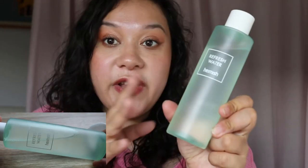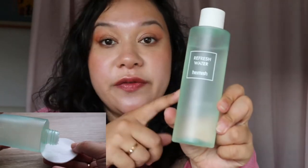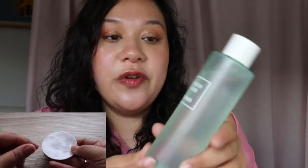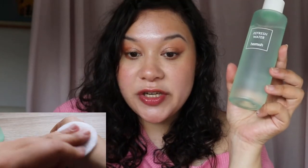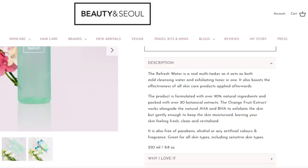Next up is the Refresh Water by Harish. If you saw my previous video, feel free to skip this part because I'll be repeating myself. This was actually my cruelty-free dupe for the Son and Park Beauty Water — you can see my review of that in the last video. It's a multitasker: it acts as a mouth-cleansing water and exfoliating toner in one. I love using it down to my neck and exfoliating that area too.